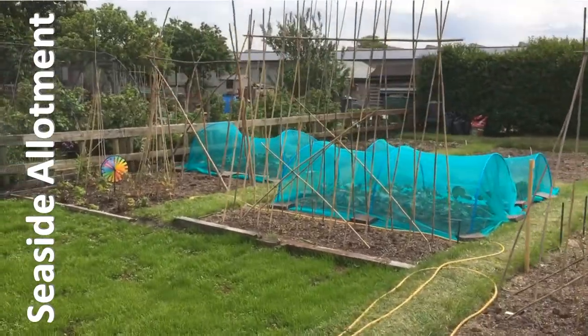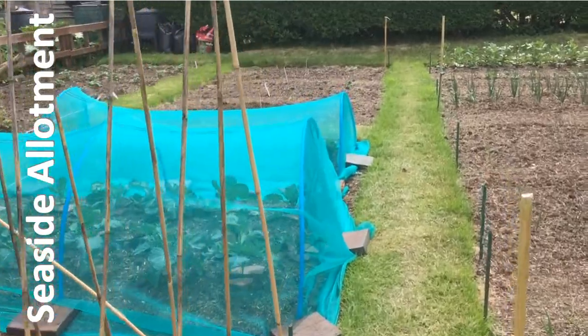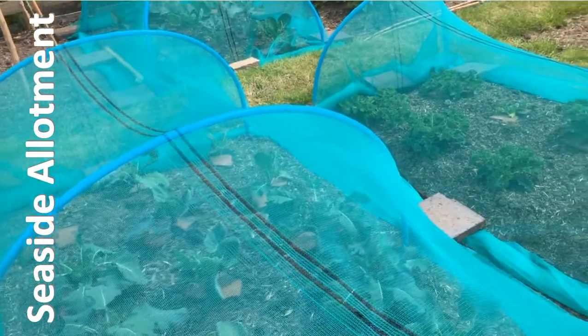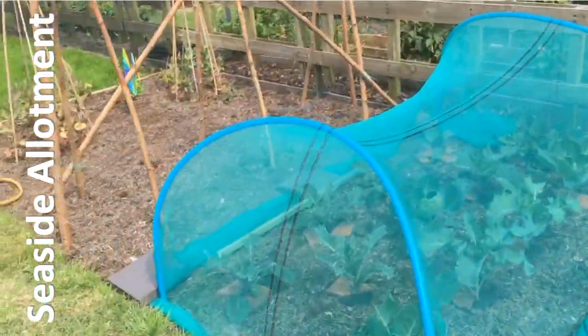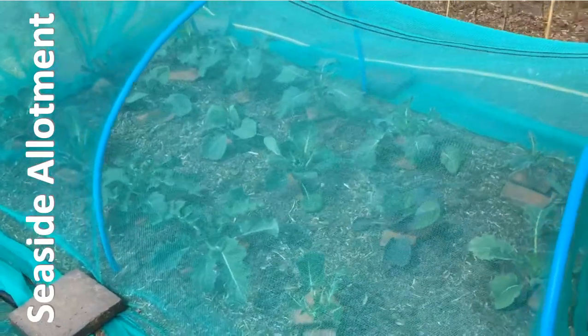I wasn't planning to do any nets on this plot - I was planning to use sulbacteria spray to keep off the caterpillars - but unfortunately the pigeons had something to say about that, and so I had to put some emergency netting on. As you can see, pigeons have done a bit of pecking, but I just caught it in time. I think these plants will recover no problem at all, but now at least they are protected.